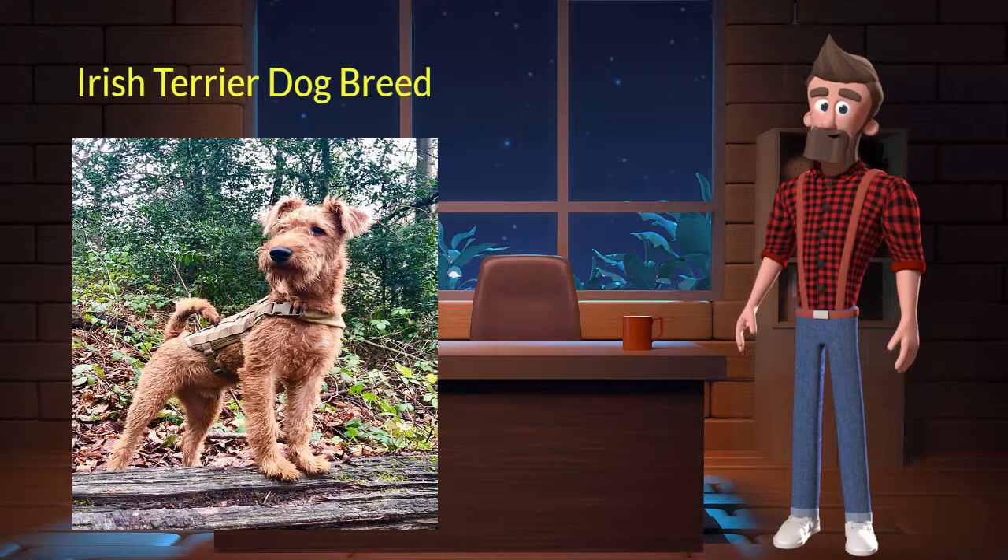Irish Terrier originated from Ireland. It was used for hunting fox, otter, and other vermin. It's very charming, loyal, and affectionate. It is a purebred dog and not a crossbreed. Let's discuss some key characteristics of this breed.